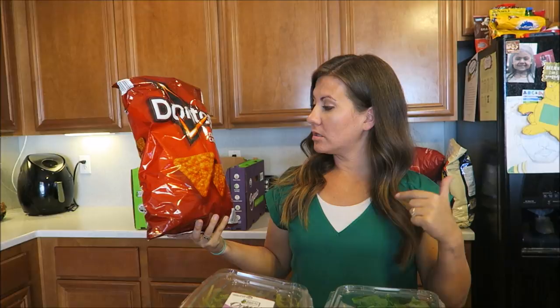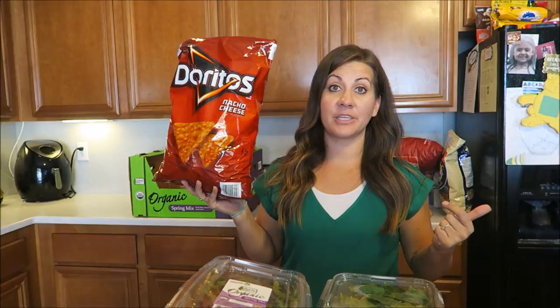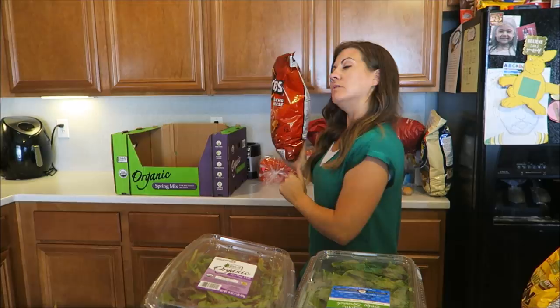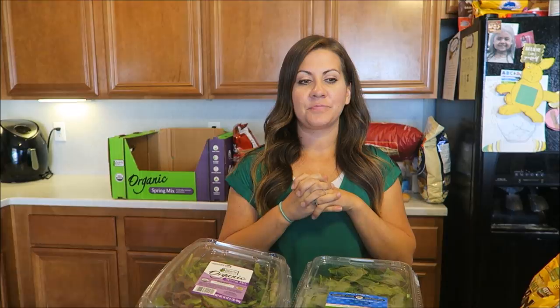Danny grabbed this big old bag of Nacho Cheese Doritos. I plan on doing a little something with them for a cook with me. Yes, we still buy Doritos, but I'm going to follow this up with a lot of greens. This is going to be in a semi cook with me planned soon. There are so many cook with me's we have planned — we're just trying to keep variety on the channel and not over-saturate it with cook with me's in a row.